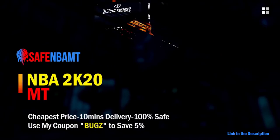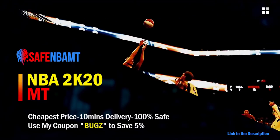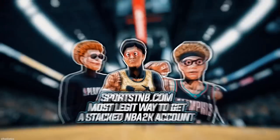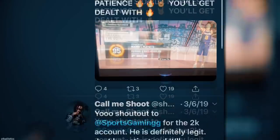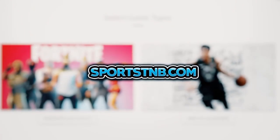For cheap, fast, and reliable NBA 2K20 MyTeam coins, head over to nbasafe.com and use code 'bugs' for five percent off at checkout. If you need MT and want to go 12 and 0, check out my second sponsor Rose NBA on Twitter. If you're looking to buy a stacked NBA 2K account with max badges and more, visit sportstmb.com — click the first link in the description.